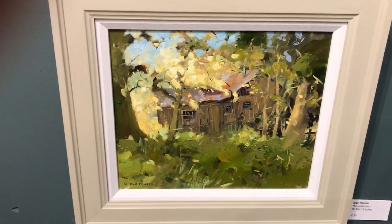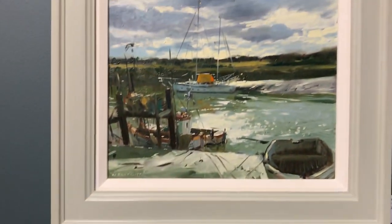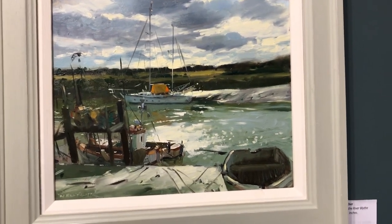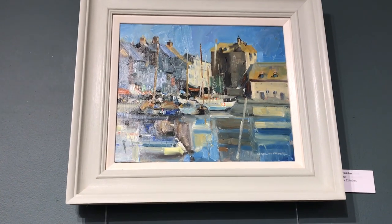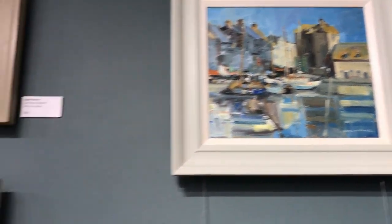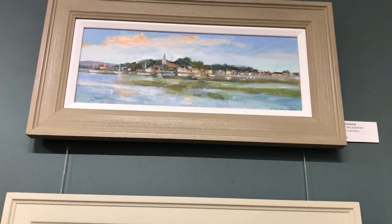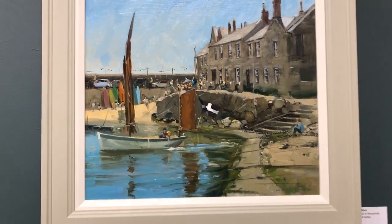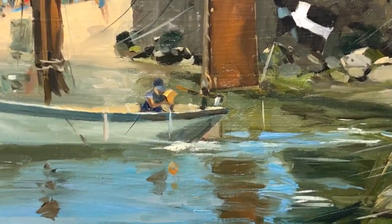I showed you these yesterday but worth another look — 'The Hidden Hut.' These are all oil paintings. Look at that fabulous sky, the light on the water and the bank — just great. At the top, 'Montfleur' — a popular painted spot. At the bottom, 'Low Tide in Sussex' I think. 'Mousel' — unmistakably Mousel. 'Bailing Out' — you can see the chap there bailing water out of his boat.